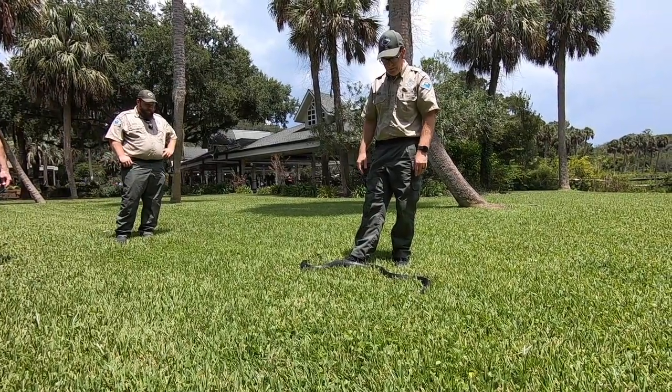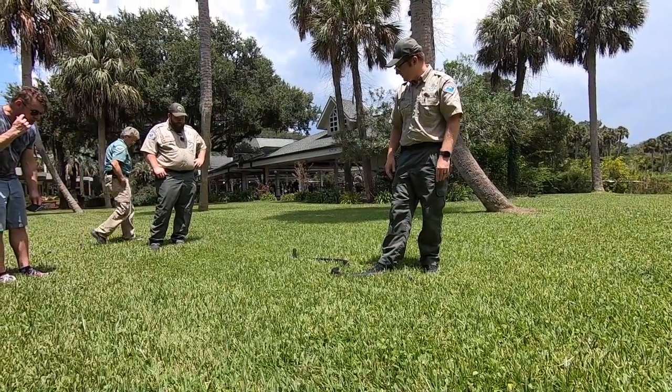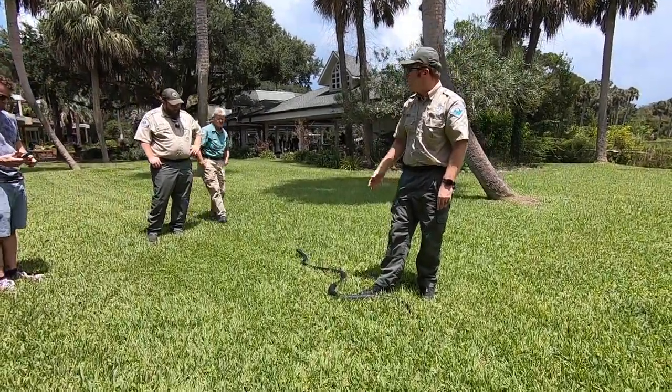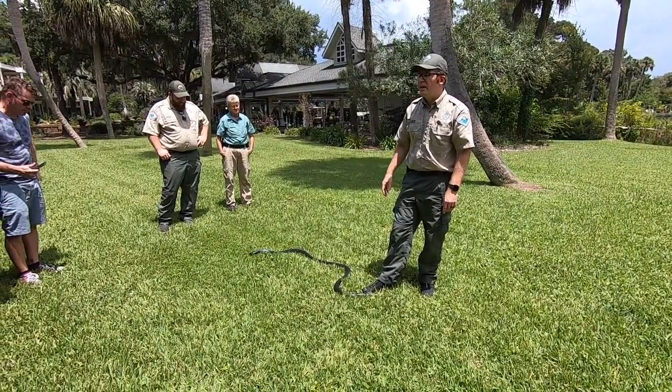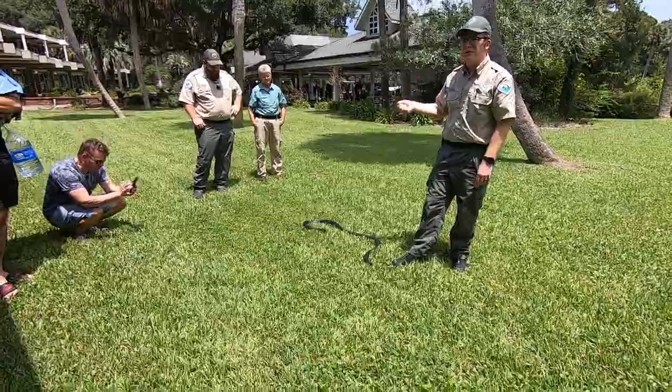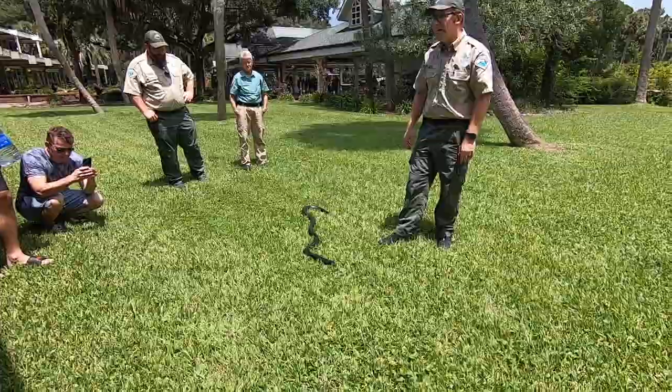He is pretty much immune to the venom of vipers. People wonder how they subdue prey — he's not a constrictor. He sort of just thrashes them around and subdues them that way.